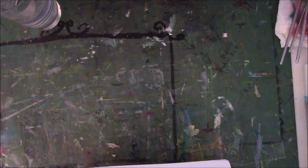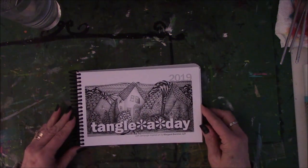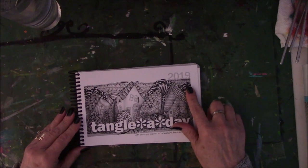She sent me a gift that I just was crazy about once I got it, and I've been into it. I'm going to show it to you. Here it is.